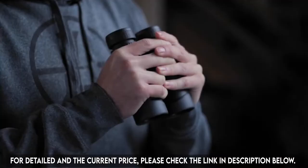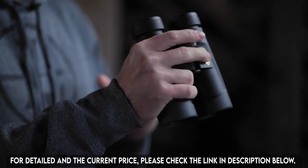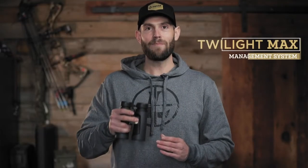A good set of binoculars can make or break your outdoor experience. Whether you're on the hunt of a lifetime or just checking out the local herd on your way home, your binocular needs to perform every time. Believe me when I say the Leupold BX2 Alpines will not disappoint. Our Twilight Max Light Management System sets these binos apart from the competition — it's the same award-winning lens system found in our legendary VX3i line of riflescopes, which helps you see more in less light.